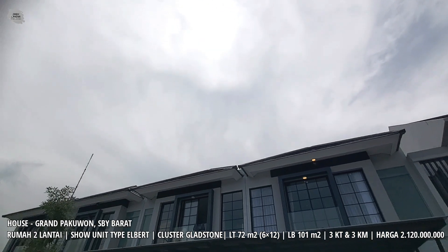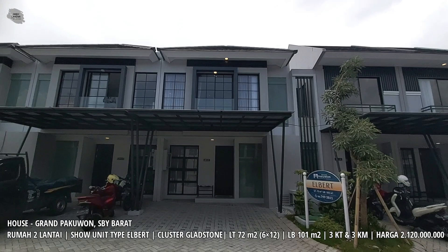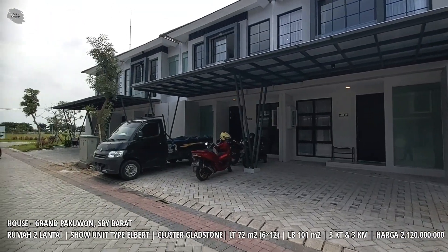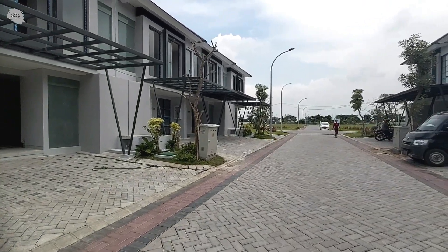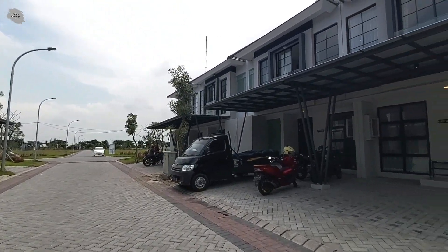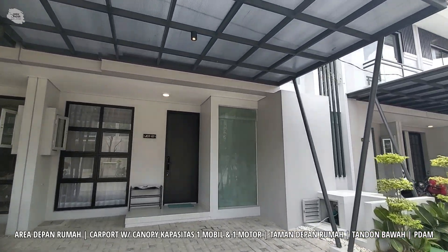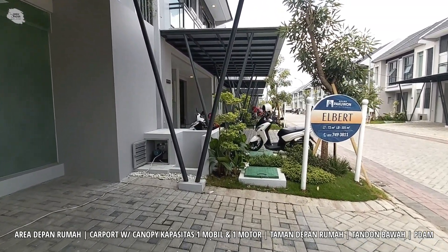Kembali lagi kita berada di perumahan Grand Papuon, tepatnya di kluster Glaston, untuk melihat rumah super mewah Tipe Albert, yang merupakan idaman para millennials yang memiliki ukuran 6x12 meter persegi. Rumah ini sendiri memiliki row jalan untuk lebar 2 mobil yang sangat lega di bagian depan rumahnya. Rumah lebar 6 ini memiliki carport dengan kapasitas untuk satu mobil, lengkap dengan taman depan serta tandon bawah di area depan rumah.